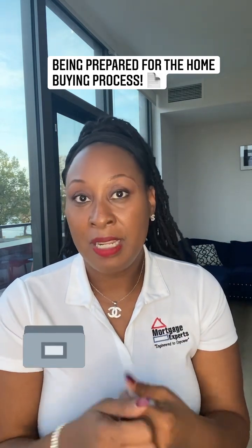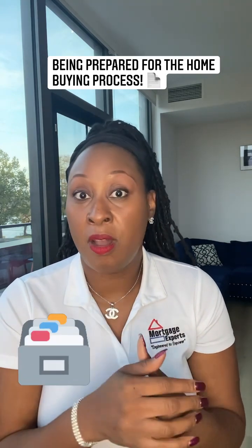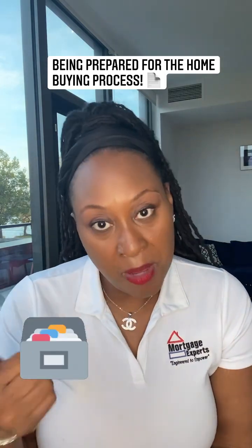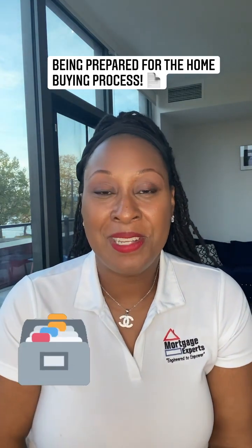So thank you guys for listening. If you have any questions for me about record keeping, or you're ready to start your process, give me a call. You have my cell: 301-326-7555. DM me, leave me a comment below. Thanks guys, talk to you soon. Bye.